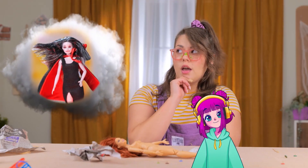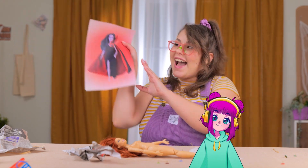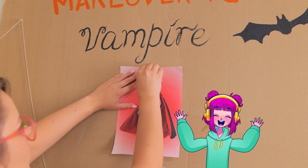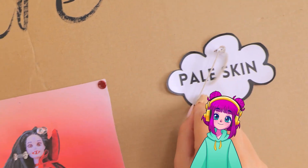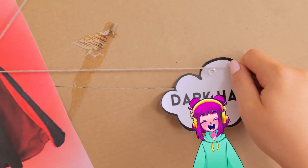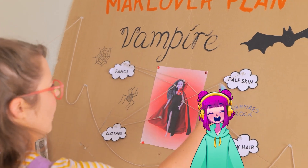Perfect! But I still have to turn you into a vampire. Wait, I've got it! We'll just copy this exactly. Adding it to the inspo board. I'll divide everything into steps. The dark hair is especially important. This part too. This looks great! First up, pale skin. Let's do this!